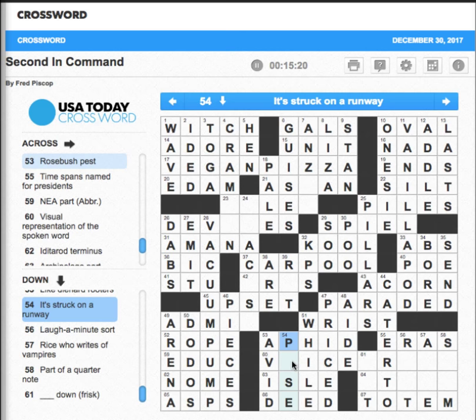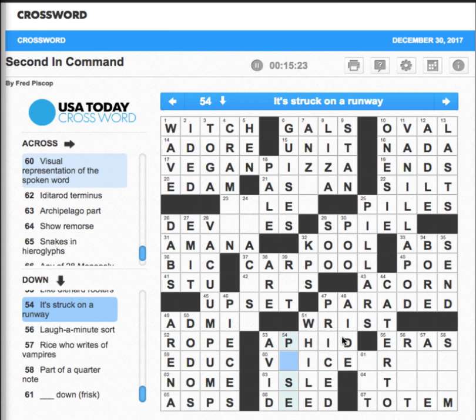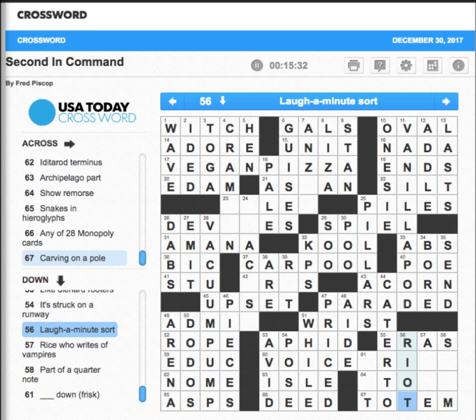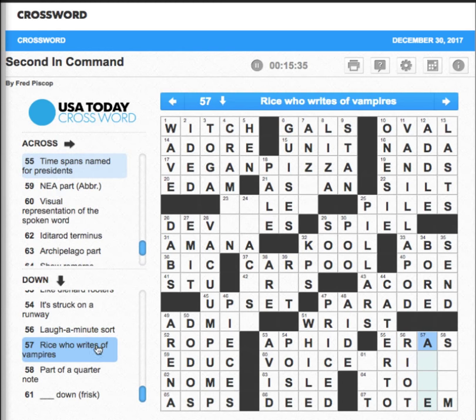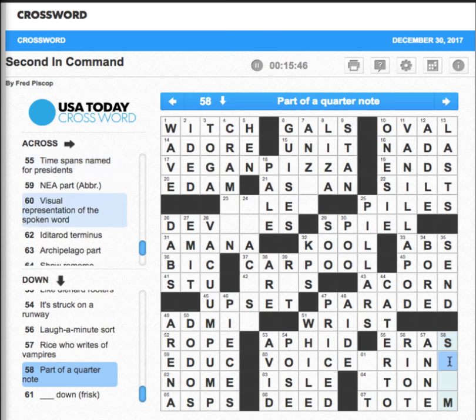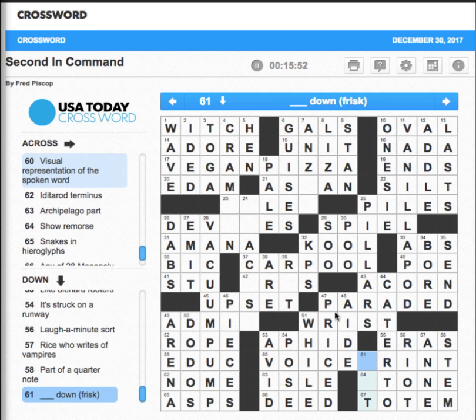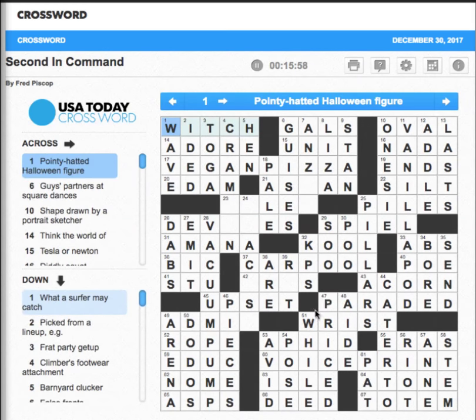It's stuck on a runway — pose, you strike a pose, you get stuck there. 'Laugh-a-minute sort' — riot. 'Who writes of vampires' — that'd be Anne Rice. 58 down: 'Part of a quarter note' — that's going to be a stem. Almost lost my music card. 61 down — that's going to be a pat down; you frisk somebody, you pat them down. Now we're back up to the crosses — doing pretty well here.